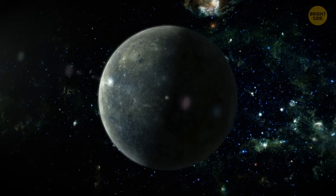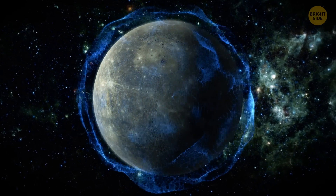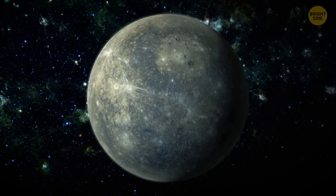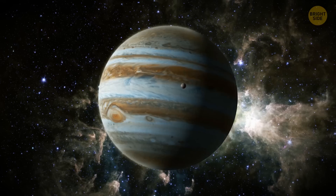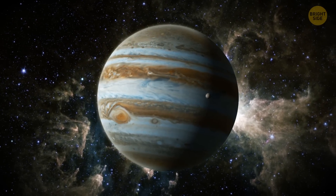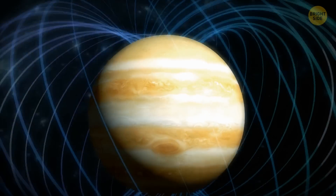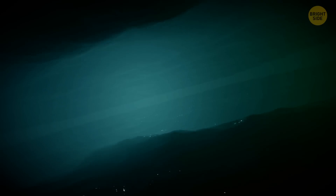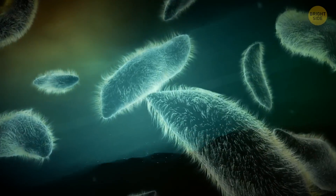Ganymede has some of these factors as well. A magnetic field — check. Plus, it's Jupiter's biggest moon, so tidal forces are present there too. Ganymede is tidally locked to Jupiter, which means it always shows the same face to the gas giant. But even though it's so close to Jupiter, Ganymede still manages to rotate around its own axis every seven days. A magnetic field and strong tidal forces are factors that could help create and maintain a liquid water ocean deep beneath the moon's icy surface, and this ocean may also harbor life.